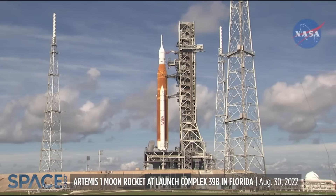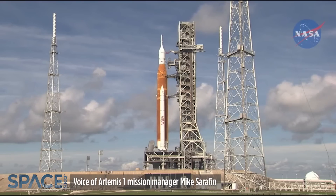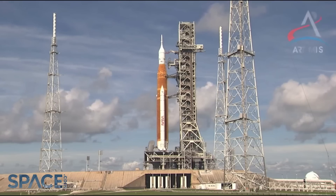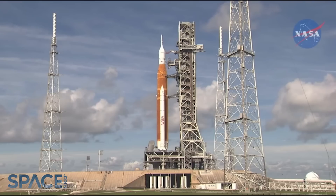Good afternoon. Thank you for joining us and for continuing to follow our mission and our program. As you recall from yesterday, we had a couple of challenges that we encountered and that ultimately ended up in a scrub of the first launch attempt for Artemis I.